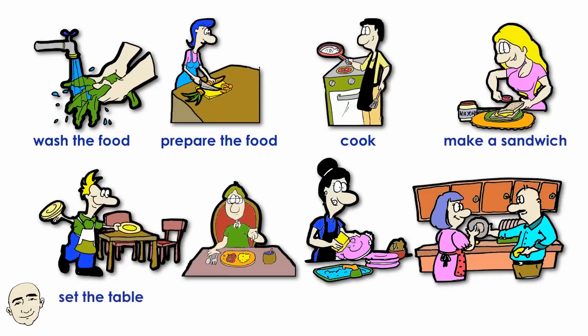Make a sandwich. Set the table. Eat. Wash the dishes. Dry the dishes.